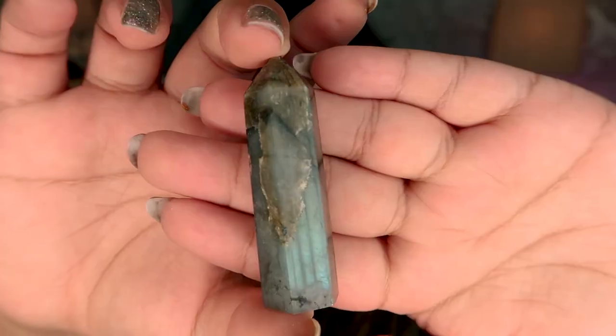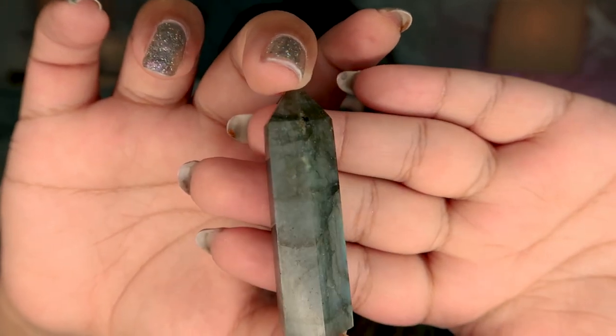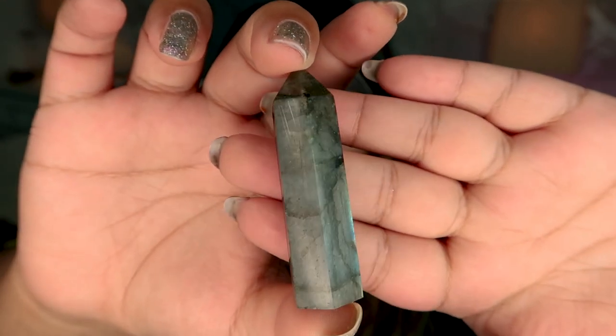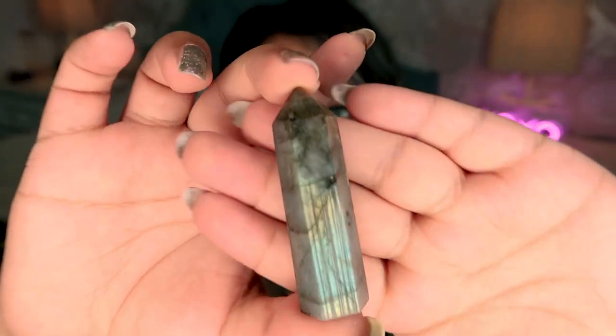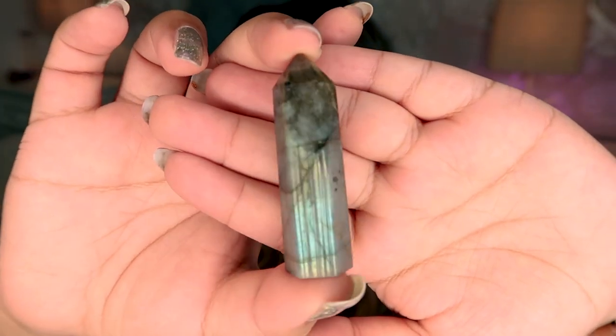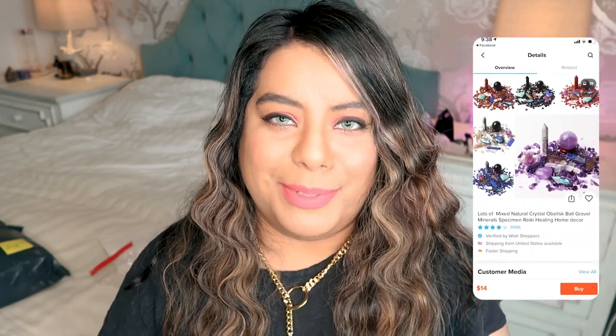The last item in the mystery bag is a pretty cute labradorite tower with some good flash. You can see there is some pretty good flash on here. It's a pretty small tower but I don't think it's bad at all — it's a pretty nice piece. This is the best one out of the entire set. For the mystery bag I would say overall maybe a five out of ten — the labradorite tower was definitely the best, but the other stuff was super tiny and just kind of mediocre.